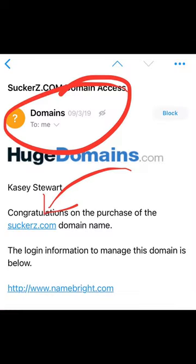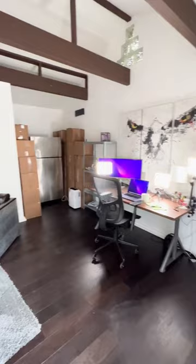So in 2019 we bought suckers.com and the process began. I turned this old garage into an office and we got to work.